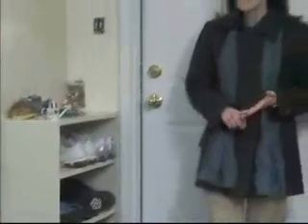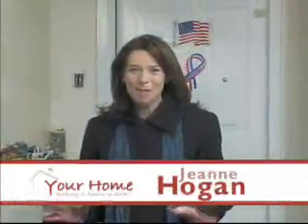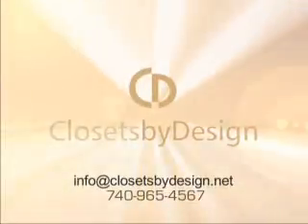How can one company get you organized, relieve stress, and increase the value of your home all at the same time? It's easy with a few simple steps from Closets by Design. Today we're going to show you a master bedroom closet and a garage that Closets by Design completely transformed, and you'll see why they're the 2007 Consumer's Choice Award winner.